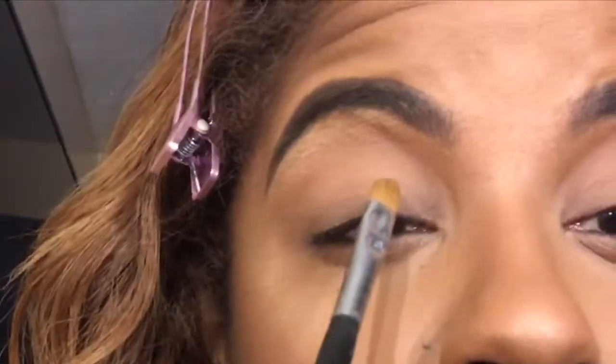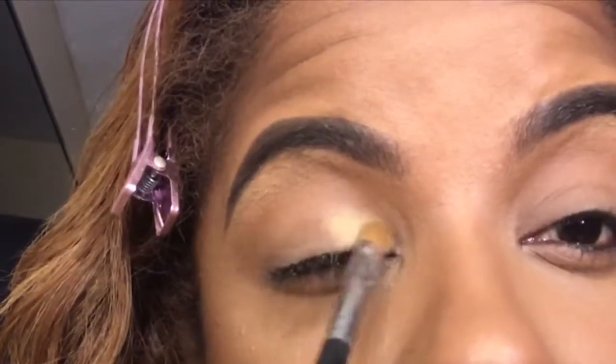Going in with the Anastasia Beverly Hills Modern Renaissance palette — mine is super dirty, it doesn't stay clean for long, but I love this packaging. I'm going to do raw sienna today — just a little bit, raising my brows and tapping that right into the brow bone. Then going in with golden ochre, which is just like a nude shade for me, using a flat shadow brush and tapping that on. See how pigmented the shadow is!